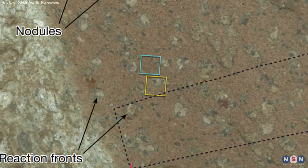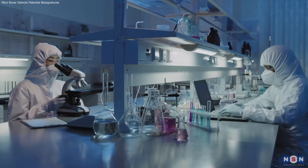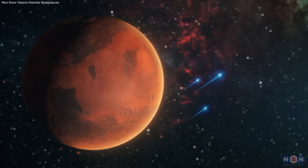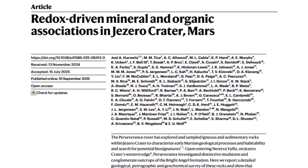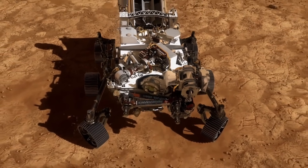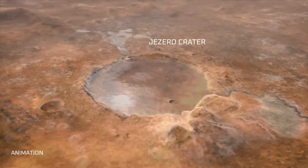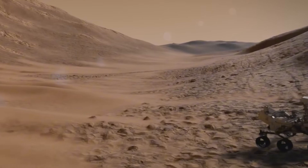The Bright Angel Formation may hold the strongest clues yet of ancient Martian life, but only Earth labs can confirm. Perseverance has brought us closer than ever to an answer. Stay curious — like, share, and subscribe for more discoveries from Mars and beyond.